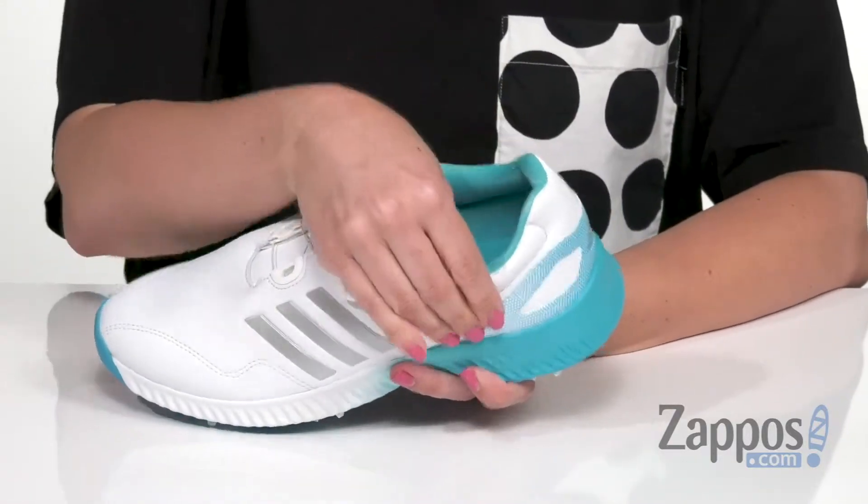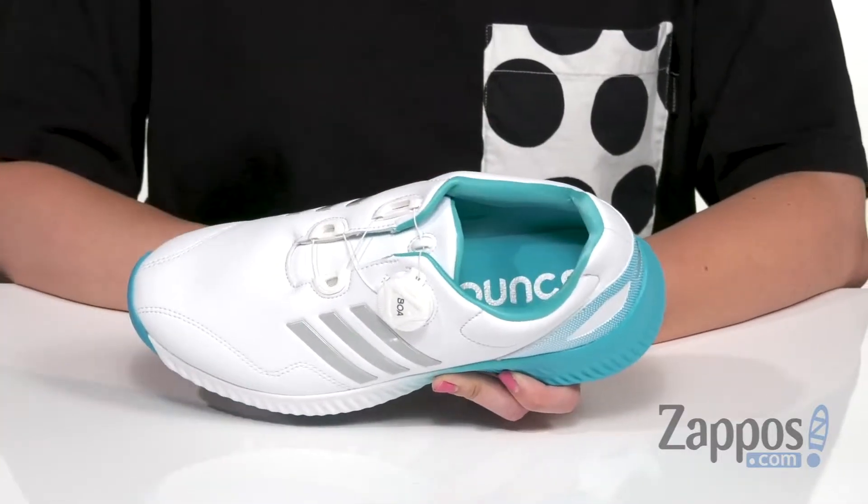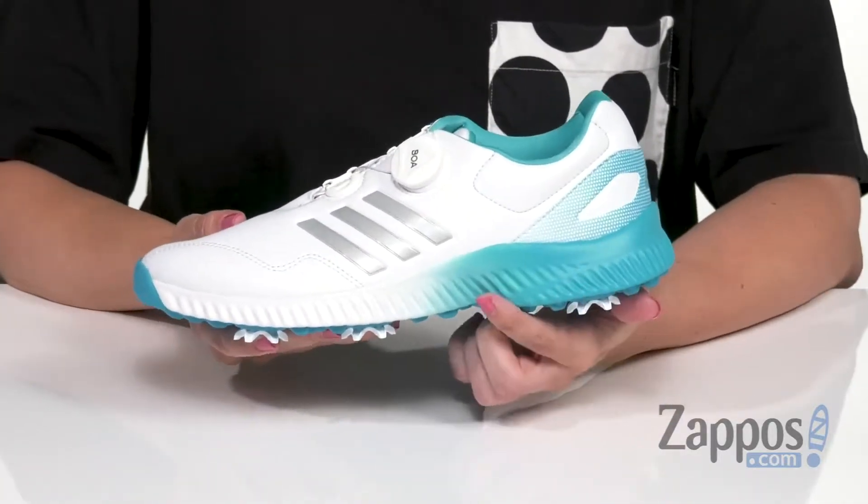Light padding around the ankle, inside super soft with a textile lining. Cloudfoam in the insole for all-day comfort and support. There's an EVA midsole.